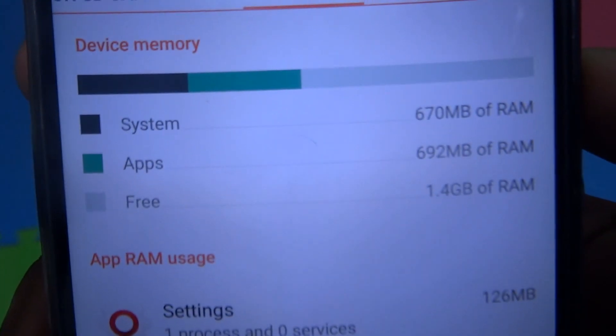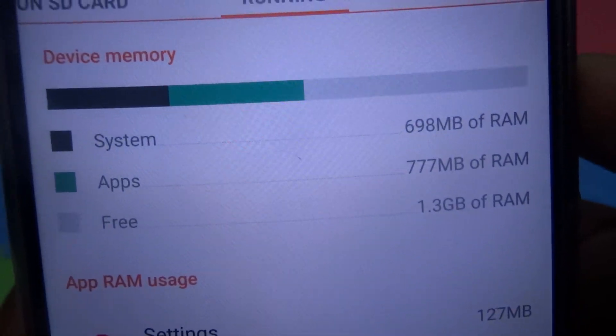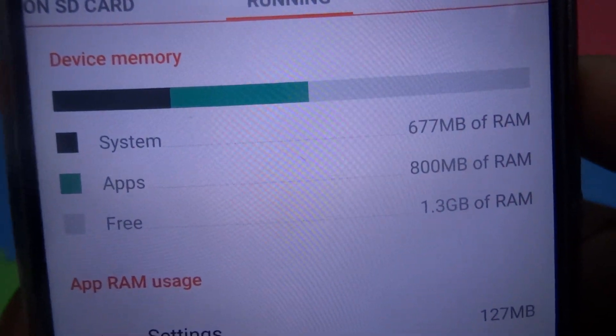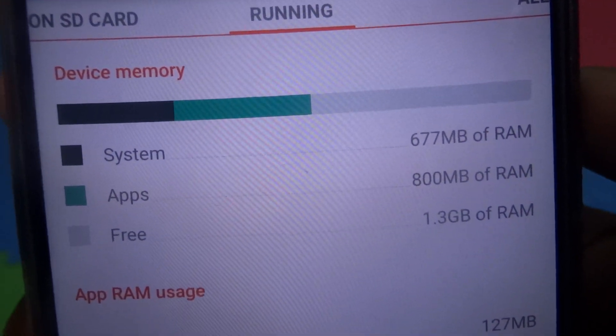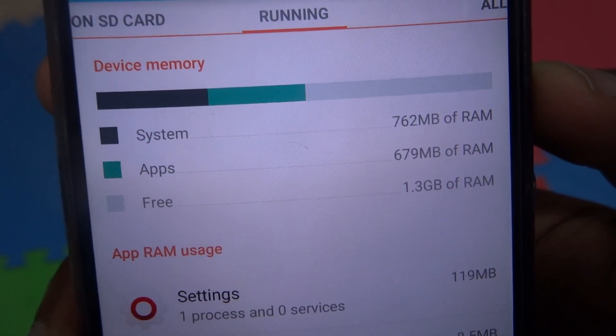You can see I've got 1.3 GB left just now, and my apps are using about 800 MB, and then you can see the system is about 600 or something. So I'm about 1.3 GB safe.